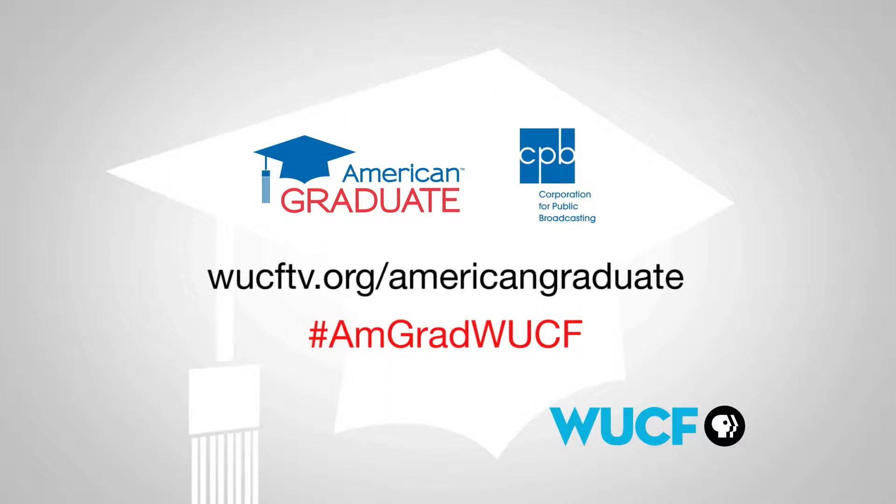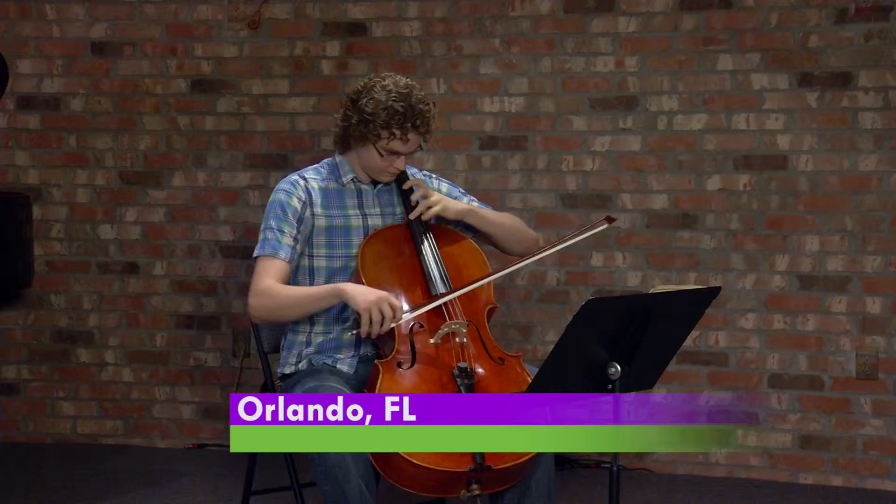As part of WUCF's American Graduate Initiative, Artisodes proudly honors our Student Artist of the Week, as we bring awareness to the dropout crisis and encourage Central Florida's children to succeed.